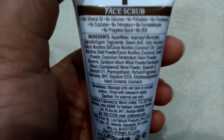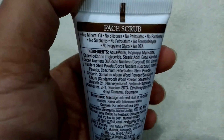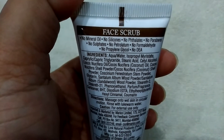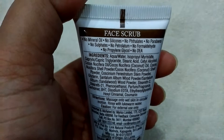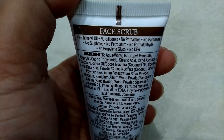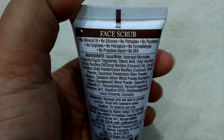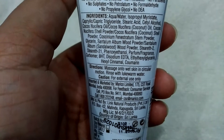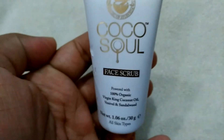The ingredients are listed on the back, and as you can see, there is no mineral oil, no silicone, no phthalates, no paraben, no sulfate, no petroleum, no formaldehyde, no propylene glycol and no DEA. Directions are mentioned here: massage on wet skin in circular motion and rinse with lukewarm water.